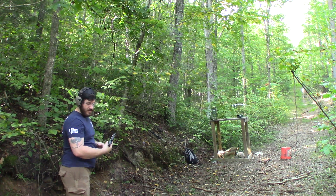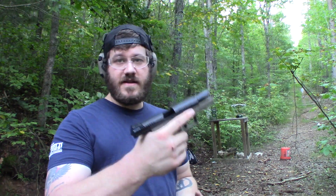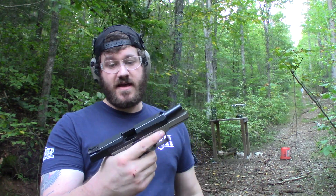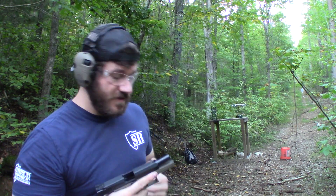The next gun we're going to be testing is in the compact or midsize category — this is my CZ P10C. Again, same ammunition, we're going to do five rounds and get the chrono readings.